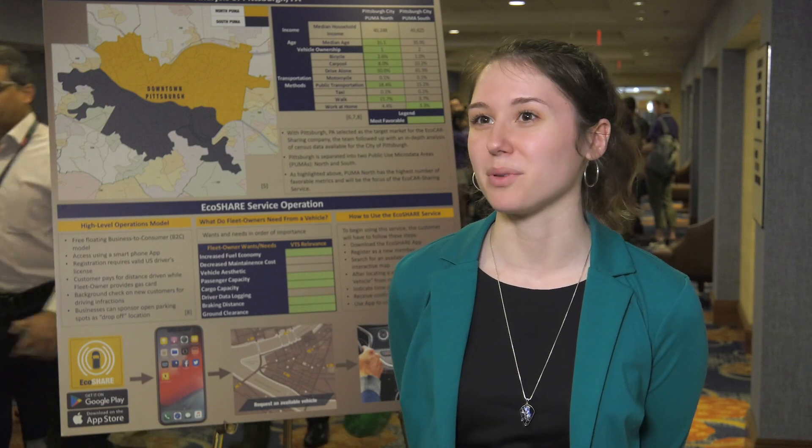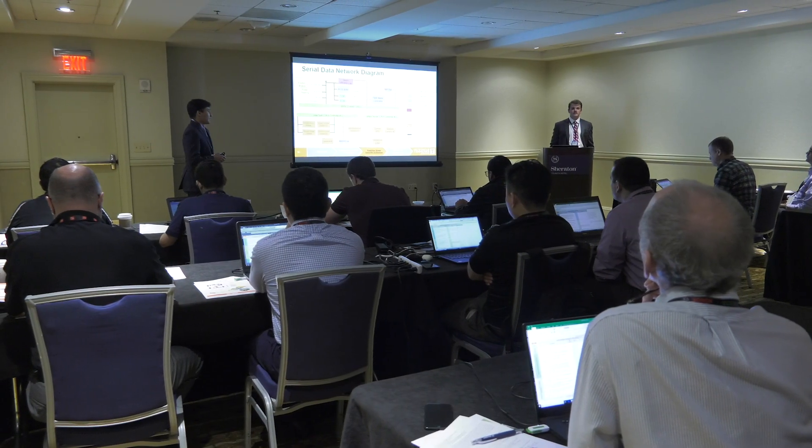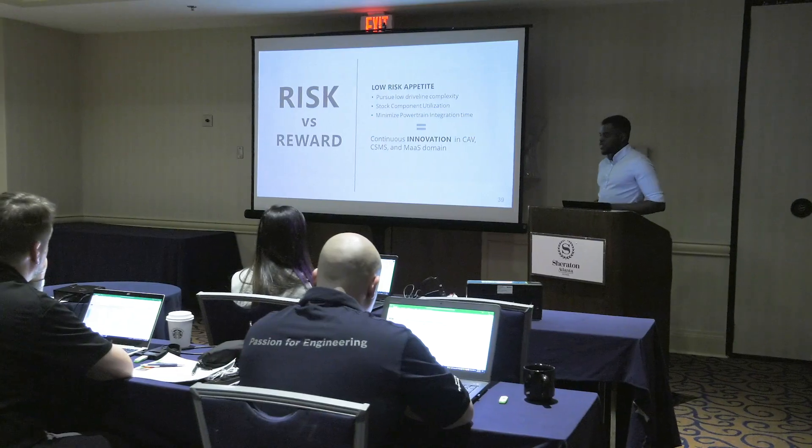I am learning skills and learning about engineering in a way that I never would have before. I'm a software engineer, so being able to have the opportunity to work with other engineers and just people from all sorts of different disciplines is really an experience that is truly unique.